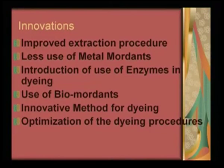We were in the process of popularizing natural dyeing and the use of natural dyes, because after the German ban and the Indian ban, there was a very serious condition of offering some good dyes for the dyeing industry. As a very serious scientific exercise, we tried to bring in this innovation so that it is acceptable and doable by the industry. The innovations included: improved extraction process, less use of metal mordants, introduction of enzymes in dyeing, use of bio-mordants, innovative method for dyeing, and optimization of dyeing process.